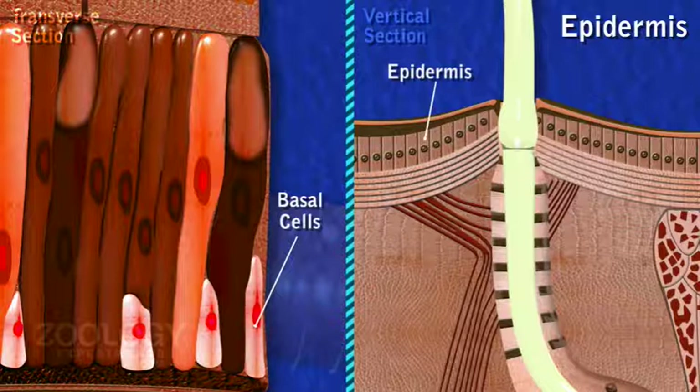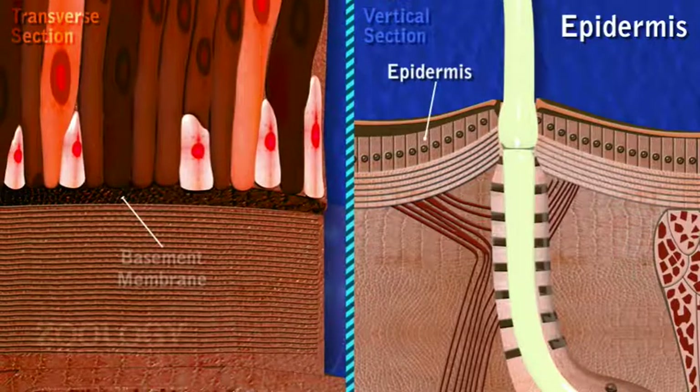Receptor cells occur in groups with their outer ends giving out fine hair-like processes. Epidermis lies on a thin basement membrane.